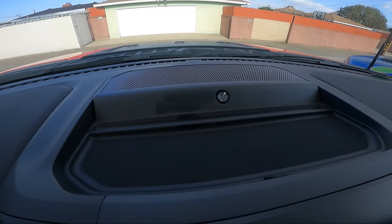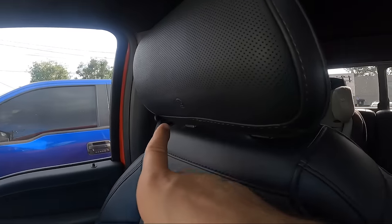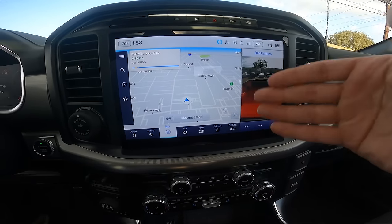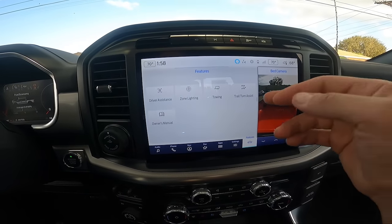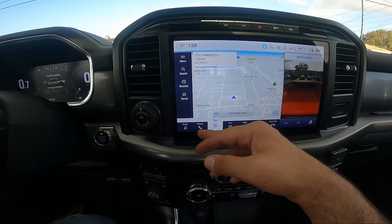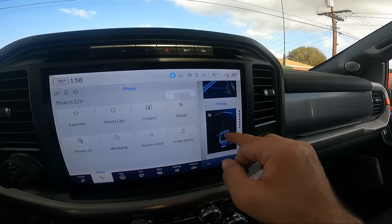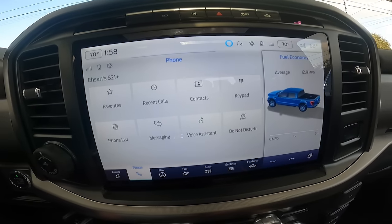You've got Bang & Olufsen speakers in the roof, and even on the headrests there are speakers for both driver and passenger. The infotainment screen is split — you can have a bed camera on one side and navigation on the other. It's very nice and intuitive with settings, apps, zone lighting, off-road features, and fuel economy all easily accessible.